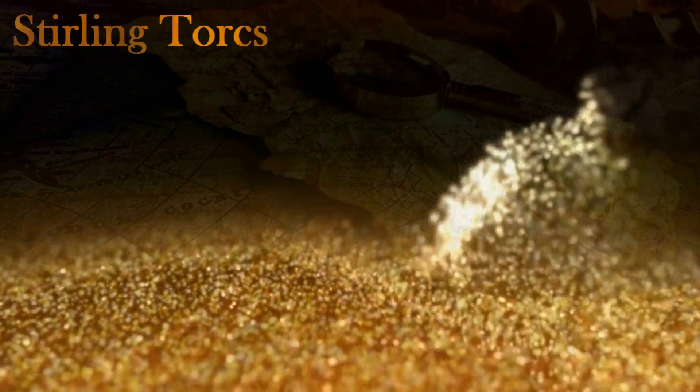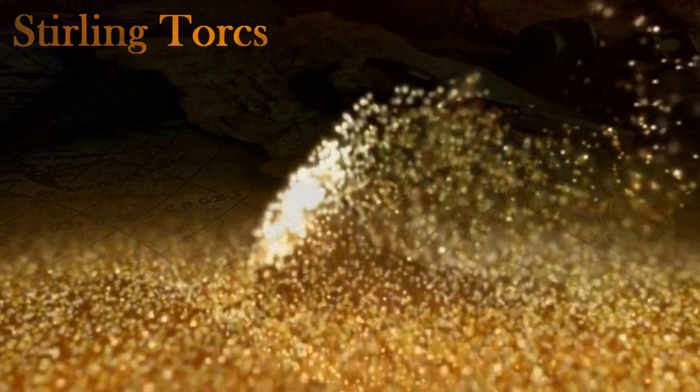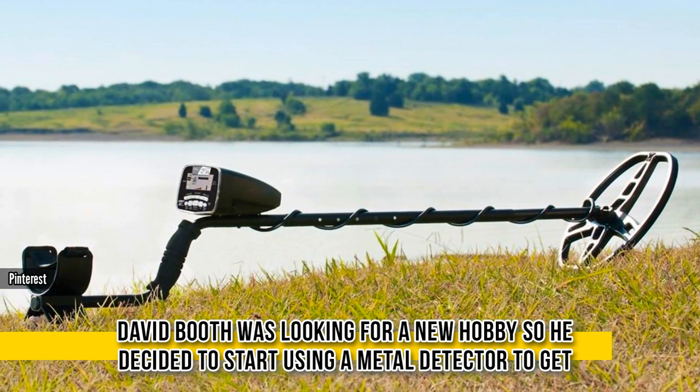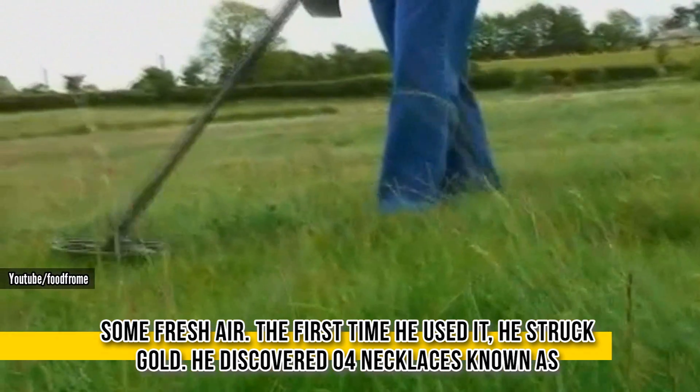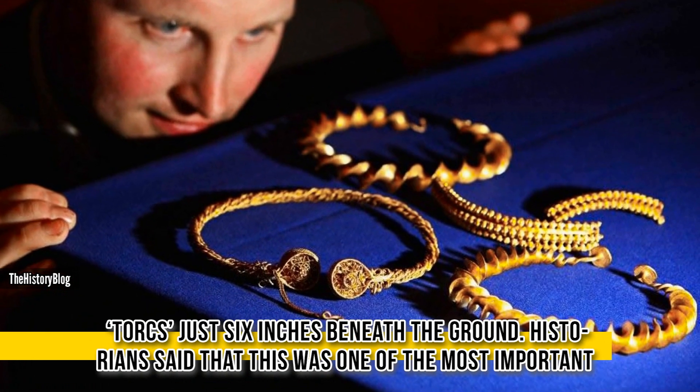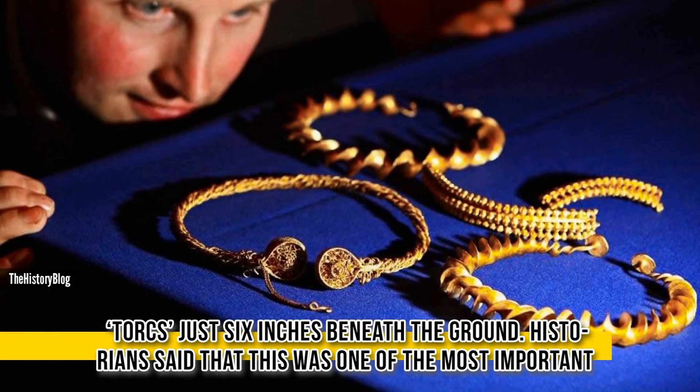Sterling Torcs. David Booth was looking for a new hobby, so he decided to start using a metal detector to get some fresh air. The first time he used it, he struck gold. He discovered four necklaces known as torcs, just six inches beneath the ground.